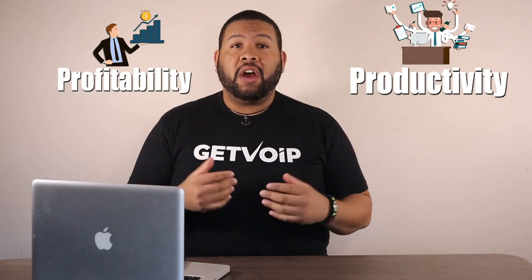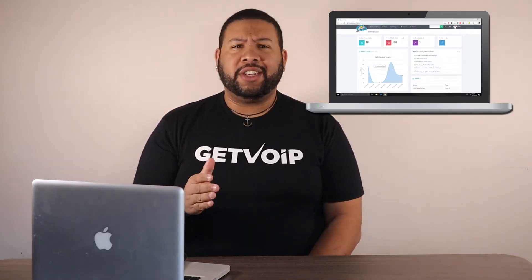Whether it's productivity or profitability, there's a myriad of use cases where automation can augment the effectiveness of your business. Auto dialers are perfect for time-sensitive situations where you need things done super fast.